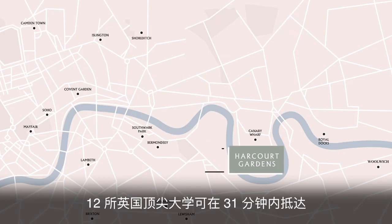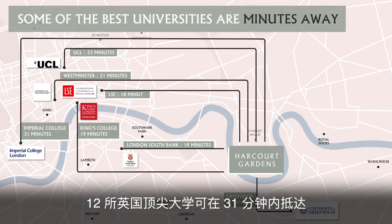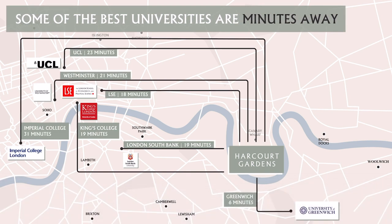For education, 12 of the UK's top universities are accessible within 31 minutes. These include Imperial College London, King's College, UCL, City University London and more.